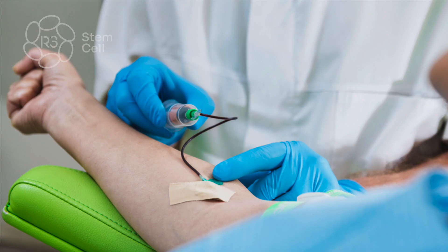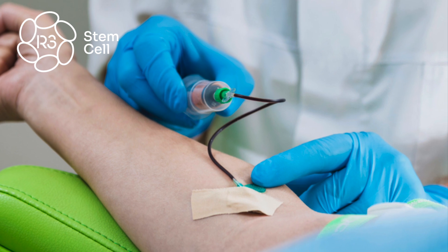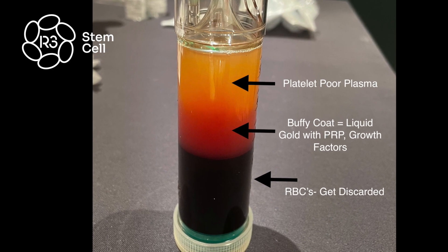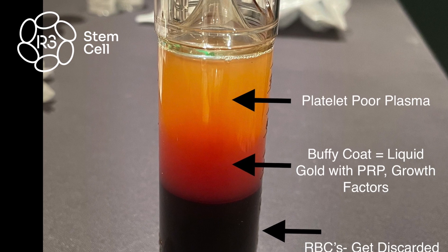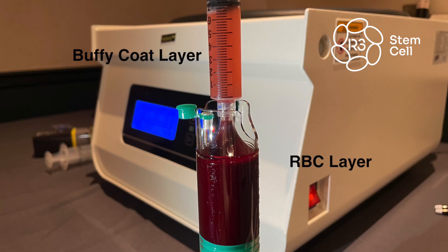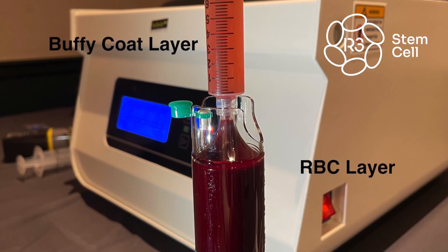First, let's talk about PRP. Basically, it involves a blood draw from the patient's own arm — just like at the lab — about 30 cc's or 60 cc's. That blood gets spun rapidly in a centrifuge machine and separates into three layers. The bottom layer is red blood cells, very dark — we don't want those, as they're actually harmful to cartilage repair. We keep the middle layer, called the Buffy coat, which has white blood cells, growth factors, and platelets. The top part has plasma and some nutrients. So that's PRP.